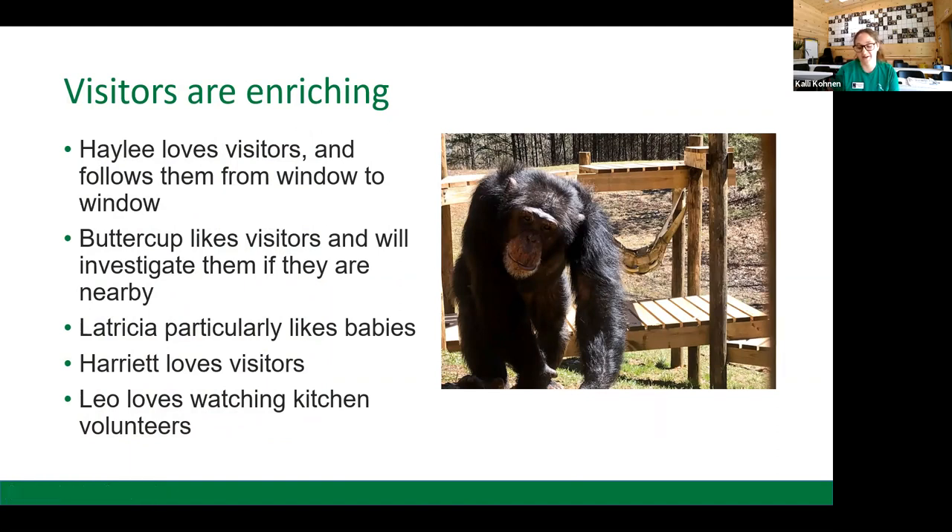Haley will follow visitors from window to window. She loves all kinds of visitors, loves interacting, loves trying to scare them, and loves looking at their shoes. We also have Buttercup, who likes visitors and will investigate them if nearby, but she's more opportunistic — if she's by a window and visitors are by a window, she'll come up and say hi. We also have Latricia, who particularly likes babies, and back when she first arrived, baby dolls. And we have Leo, who is interested in watching humans prepare fresh fruits and veggies for him in the kitchen.